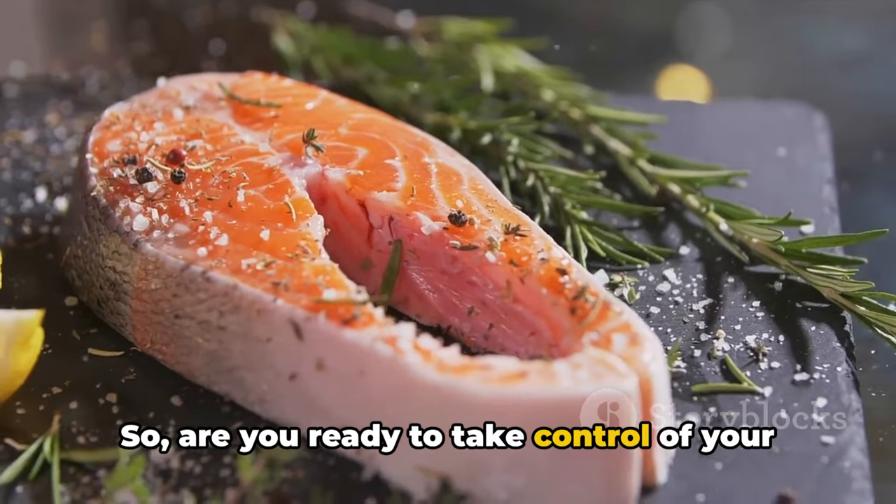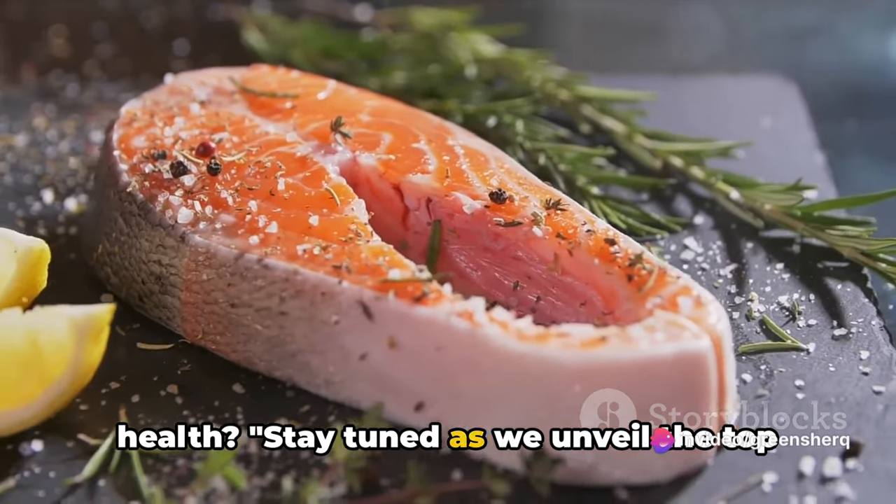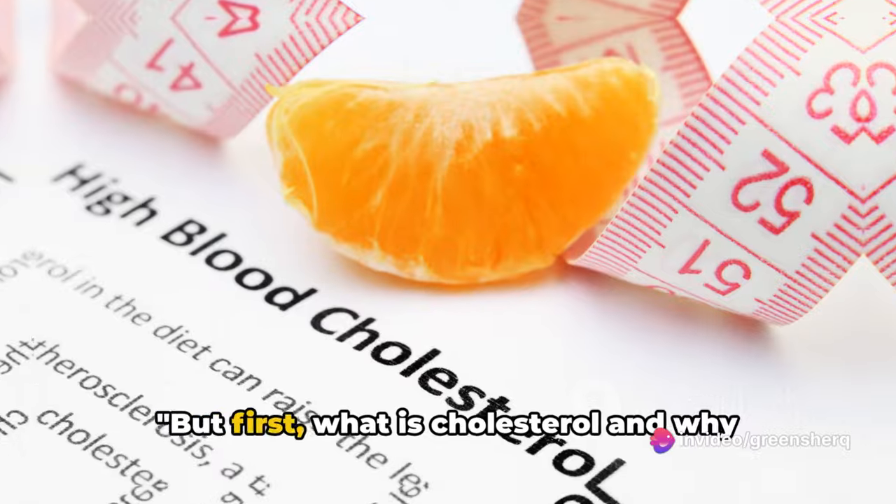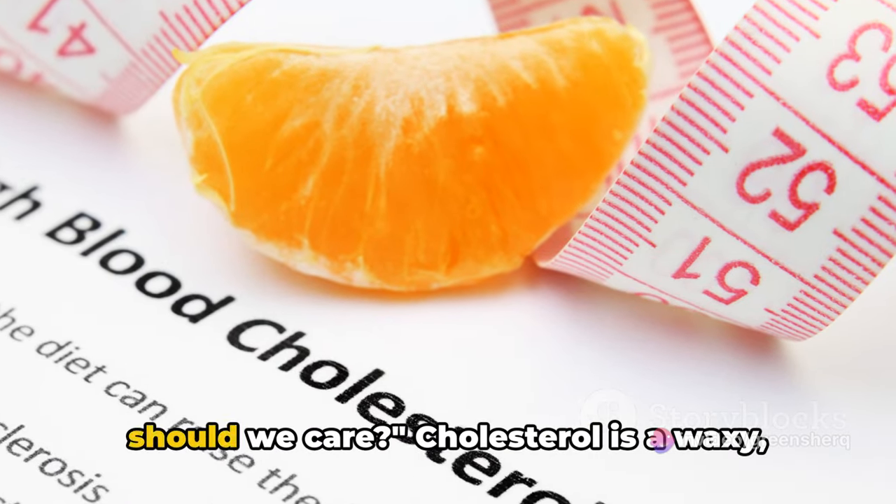Are you ready to take control of your health? Stay tuned as we unveil the top foods that can help manage your cholesterol levels. But first, what is cholesterol and why should we care?